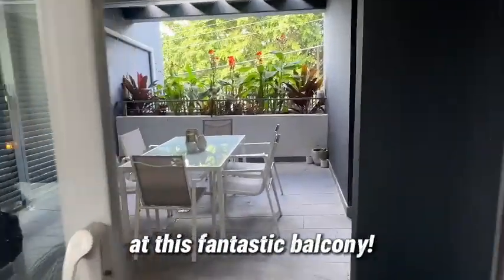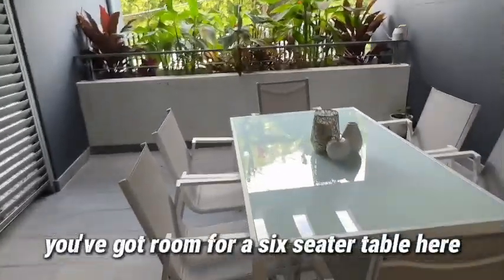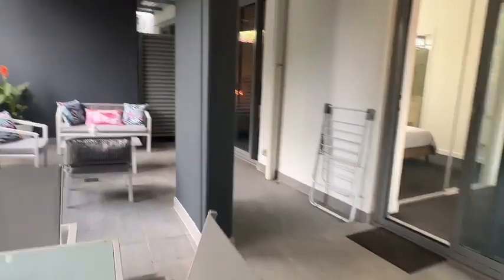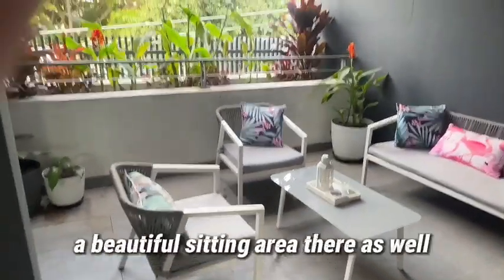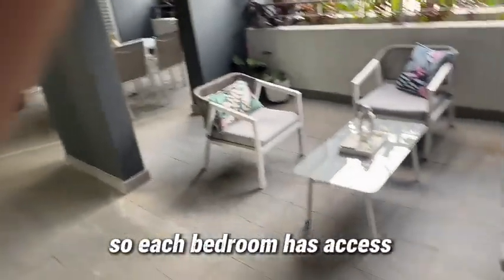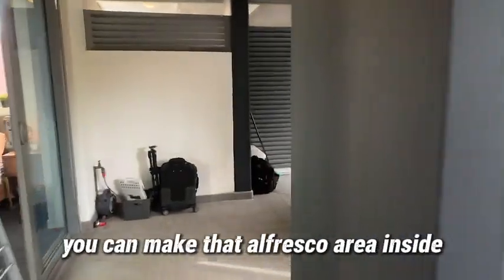Let's have a look at this fantastic balcony - it's an entertainment area all on its own and it's huge. There's room for a six-seater table, a lovely wall of plants and planters, and it's under cover with some open air as well. Across to the other side, there's enough room for a beautiful sitting area looking out onto lovely trees. Each bedroom has access to this balcony area, and that's one of the reasons why you can make the al fresco area inside into a dedicated dining room.